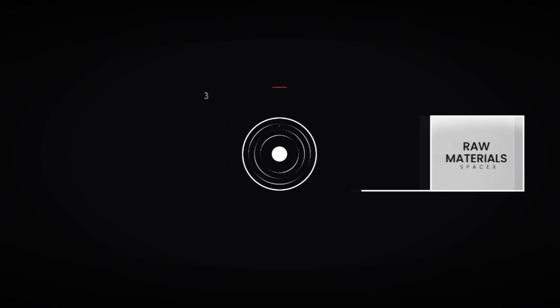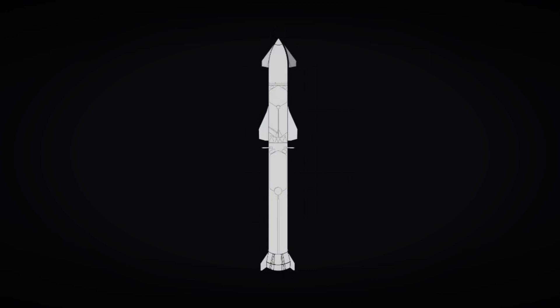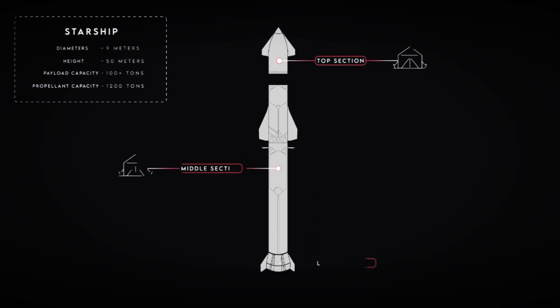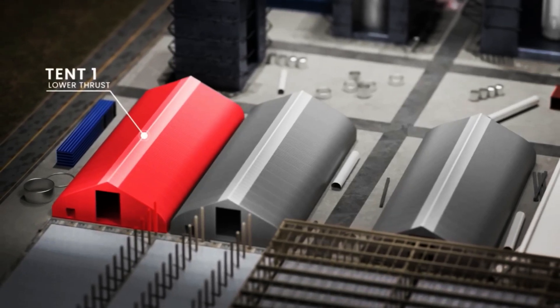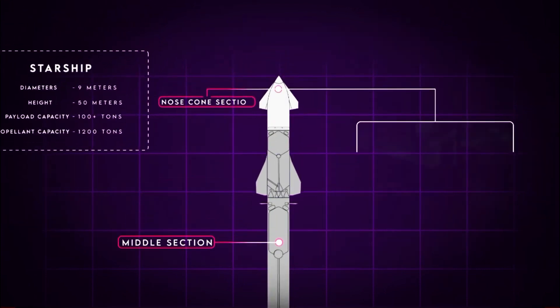Similarly, SpaceX's manufacturing process begins with the reception of raw materials, such as giant rolls of 304L stainless steel. These materials are then cut, formed into rings and welded to shape the straight sides of the ship and booster, along with curved components like the nose cone and interior domes forming the tops and bottoms of fuel tanks. The original three tents represented different components of the Starship being manufactured concurrently, divided into sections for the top, middle and bottom portions of the spacecraft — one dedicated to Raptor engines and the lower thrust section, another for ring sections and domes comprising the body and fuel tanks, and the third for producing nose cones.